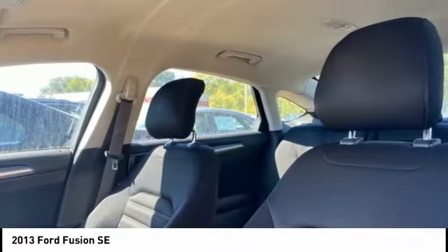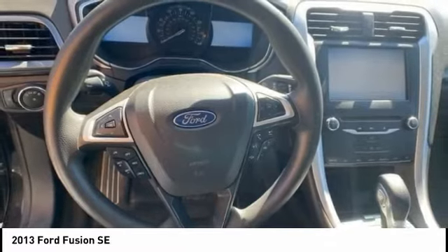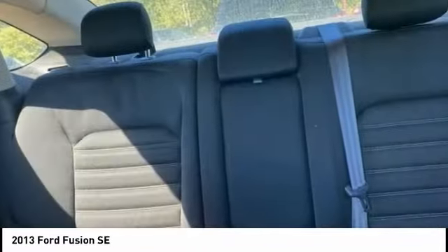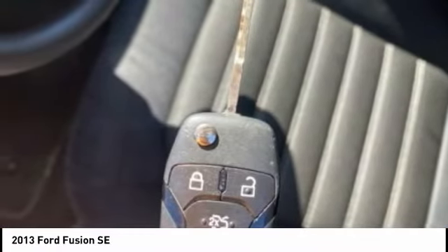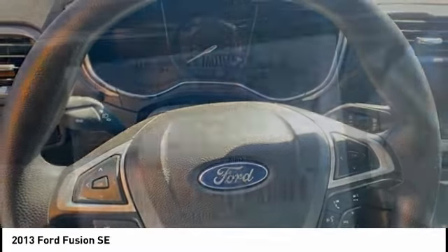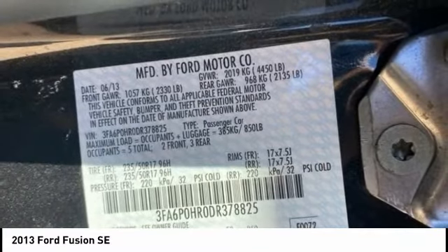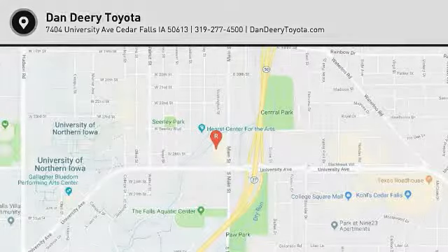Drive away with a great deal on this vehicle. Call or stop in today. For more information, please consider subscribing.